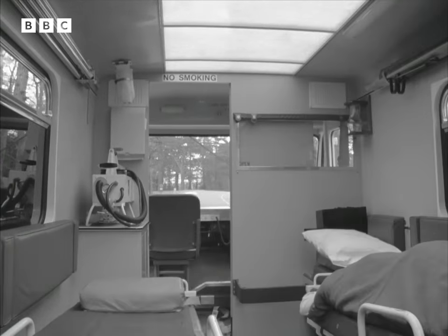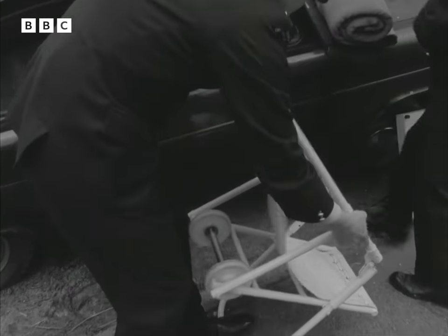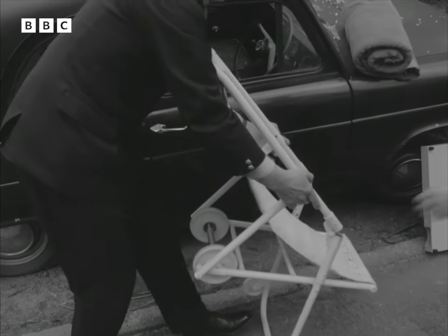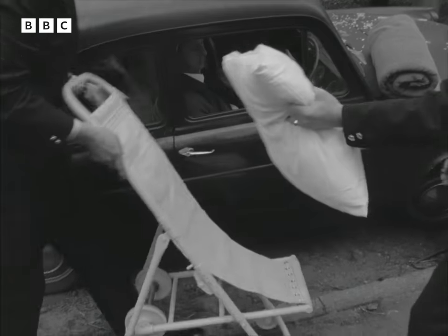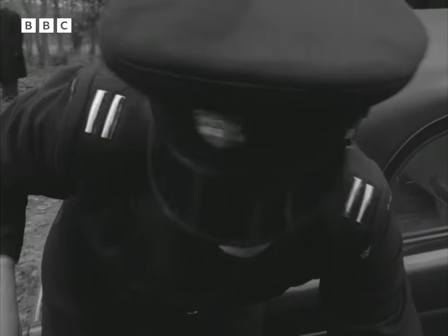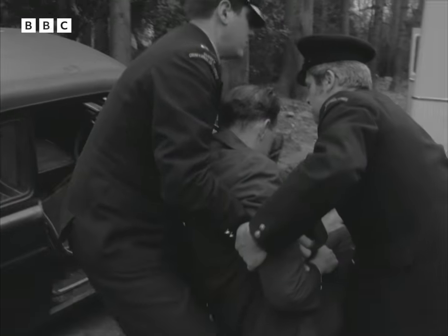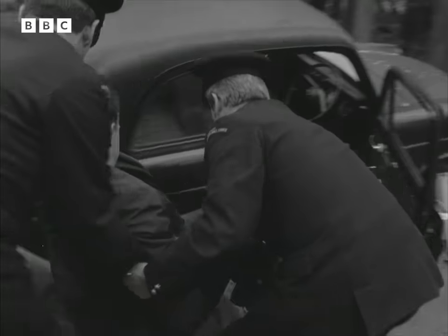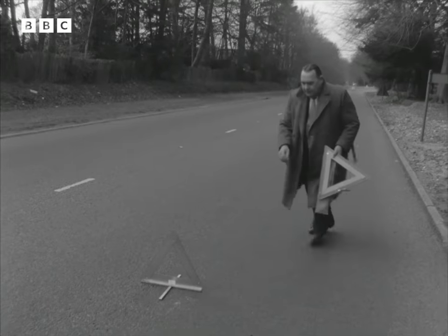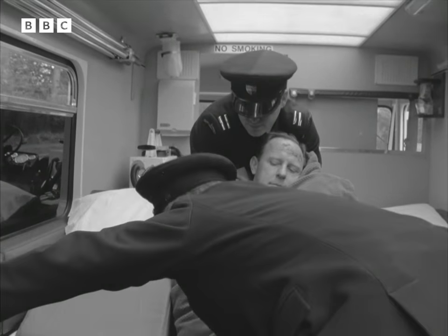The ambulance has its own specially designed carrying chair on wheels. In other circumstances it could be used to help patients down flights of stairs, or in cramped rescue conditions. The chair is designed so that a patient needn't be strapped in while being carried, and from this chair a patient is conveniently transferred to the trolley stretcher.